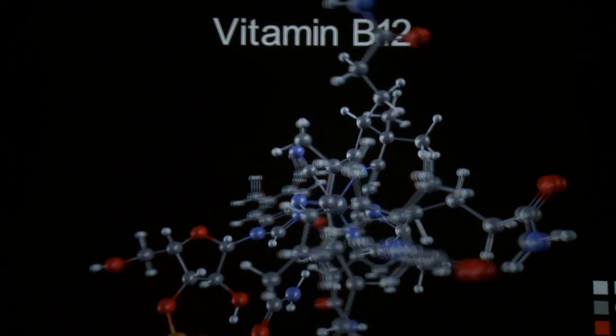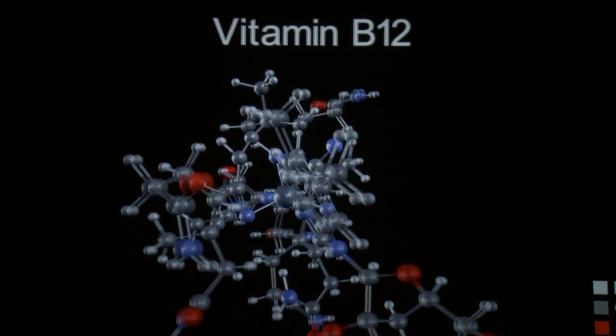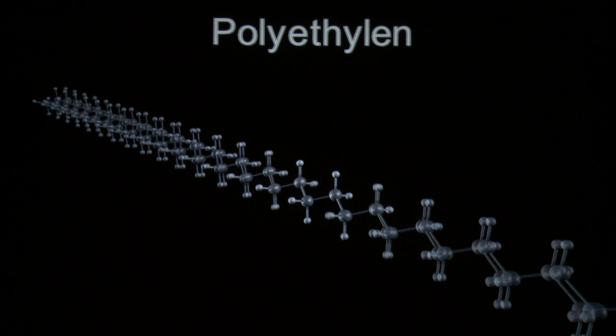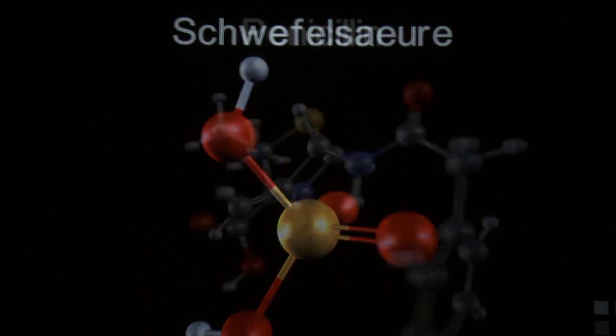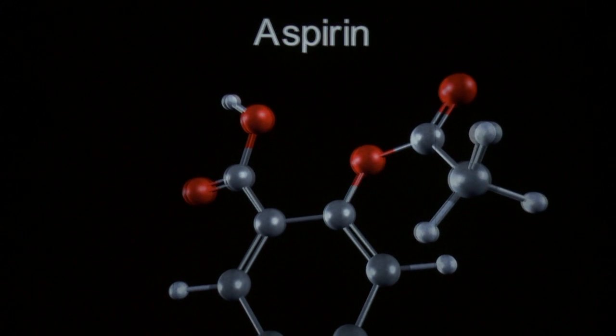Besides the B12 vitamin, we chose a range of different molecules. We have industrially important molecules that revolutionized industry, such as polymers or sulfuric acid. We also have drugs like penicillin or aspirin. One of the molecules we chose is perhaps not a usual choice.